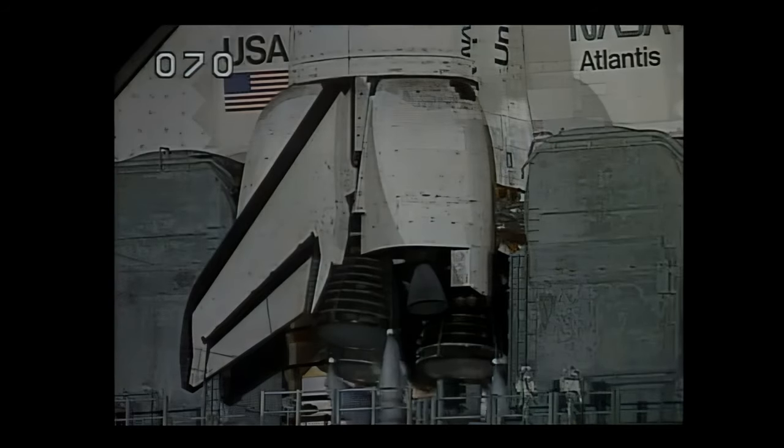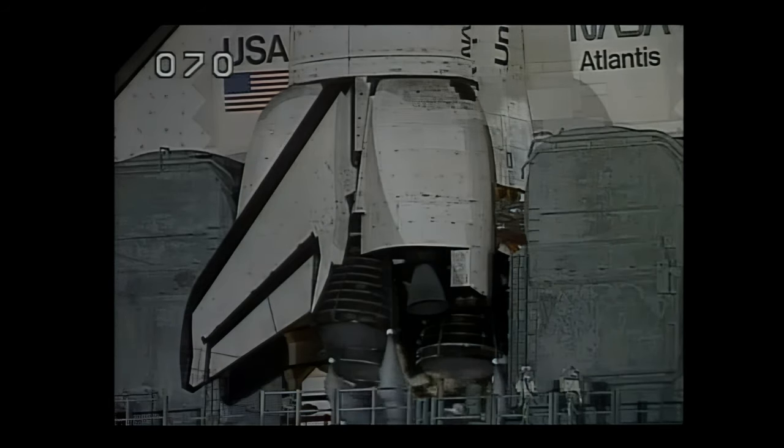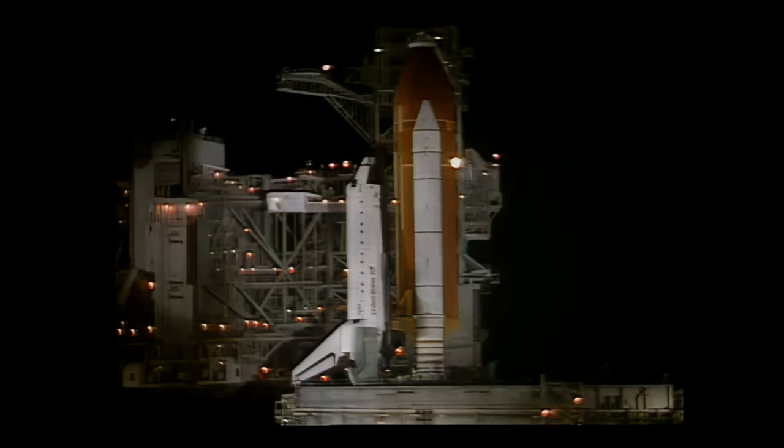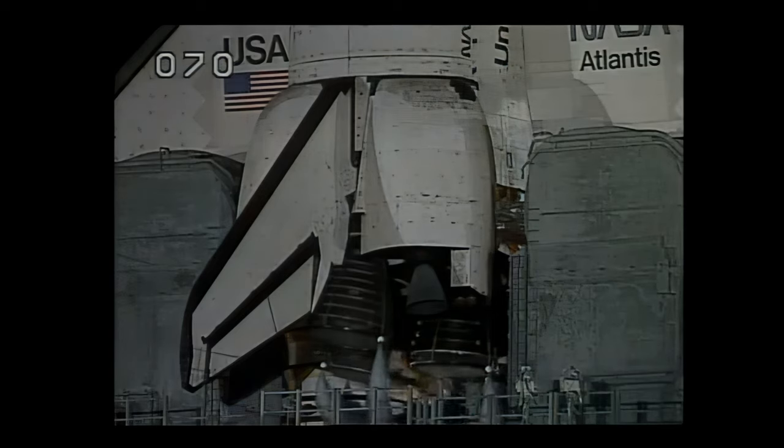A profile test of the orbiter's aerosurfaces has started. The flight control surfaces are being moved through a pre-programmed pattern to verify they are ready for launch. The nozzles on the three main engines are being gimballed and positioned for launch today.